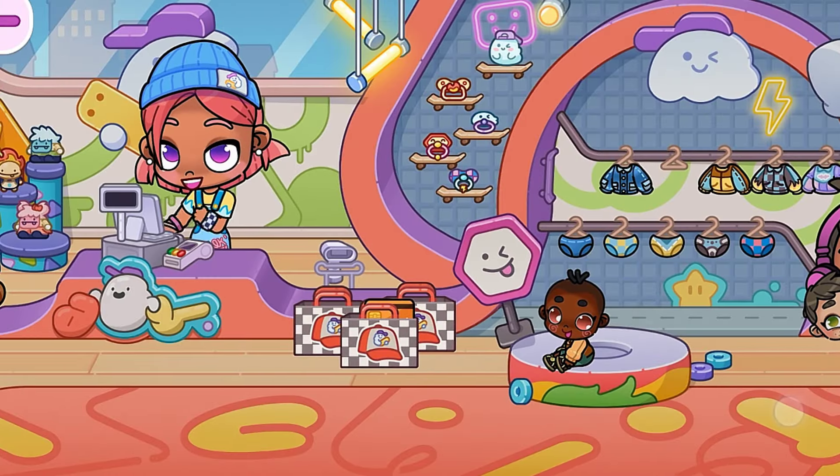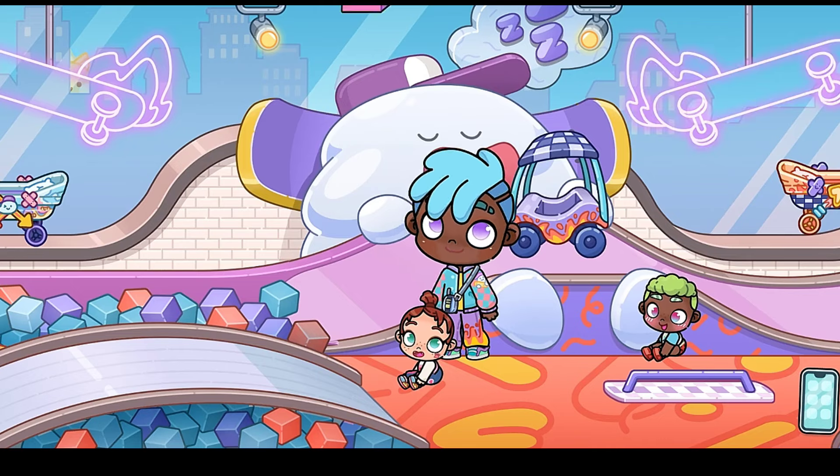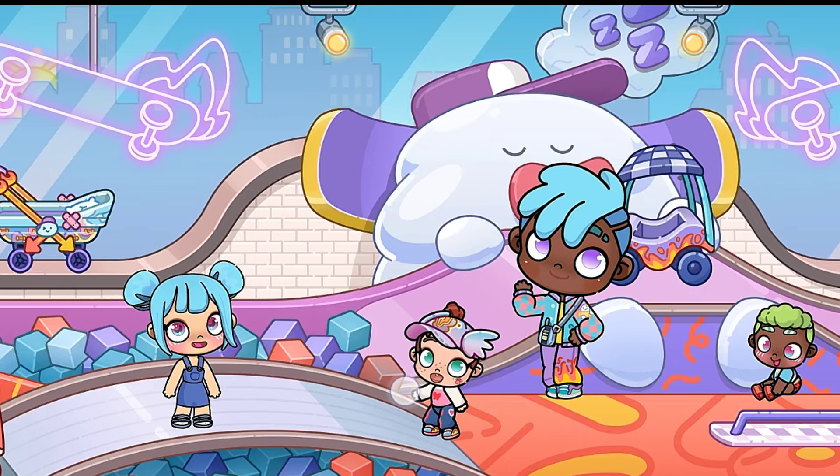Now let me show you all the gift locations. For the first gift, turn on the hoverboard light. Look at the cap — it looks so cute!